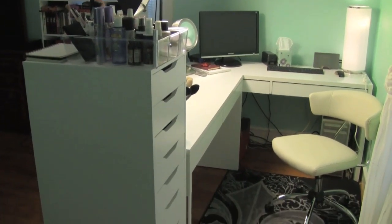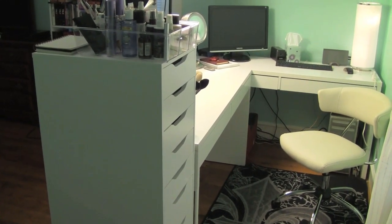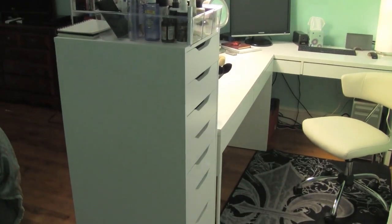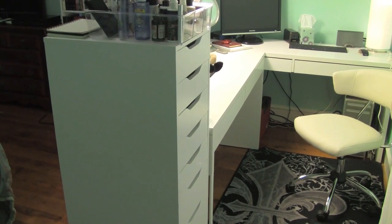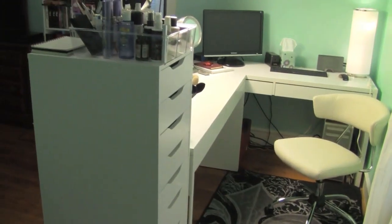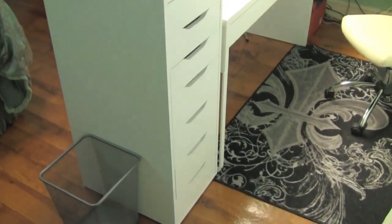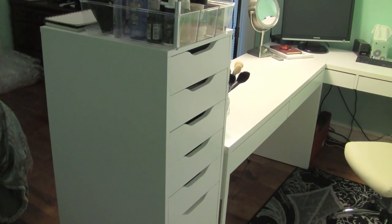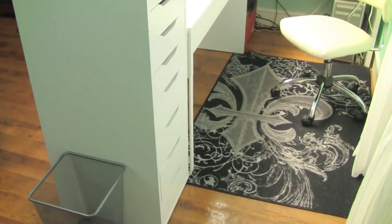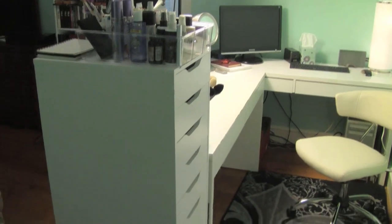Now I'm going to take you through each section of my setup. This piece closest to me is called the Alex Tower and it's from IKEA. A lot of people have this — I'll put links to things on the IKEA website if you want to see it or find something similar, just as a reference for sizes. But this is the Alex Tower. It's amazing, it holds a lot of makeup very well and keeps it very organized. The drawer depth is really nice — it's just a really great piece for makeup.